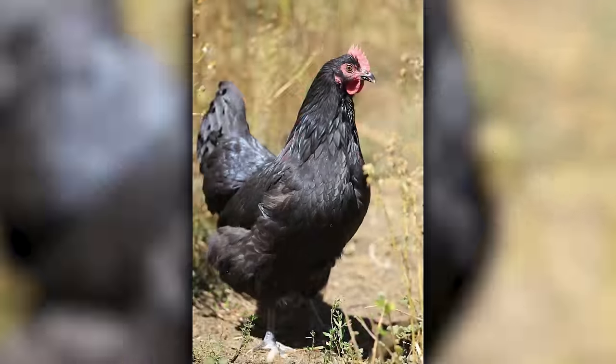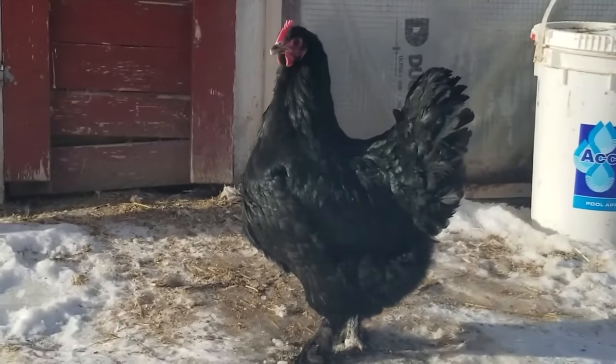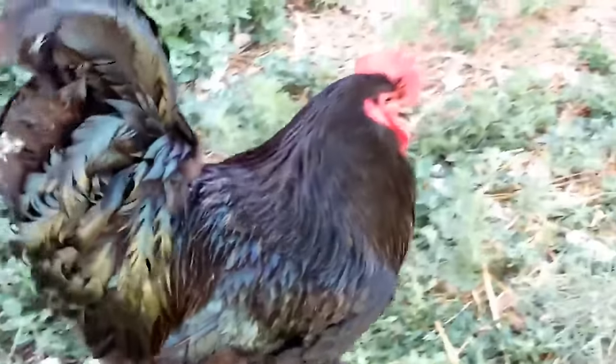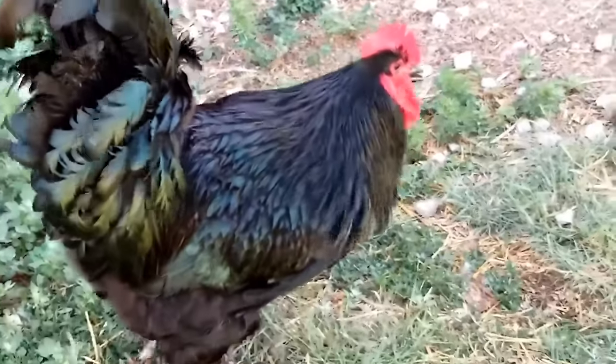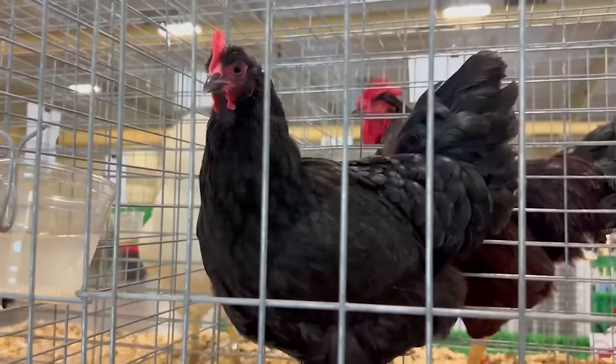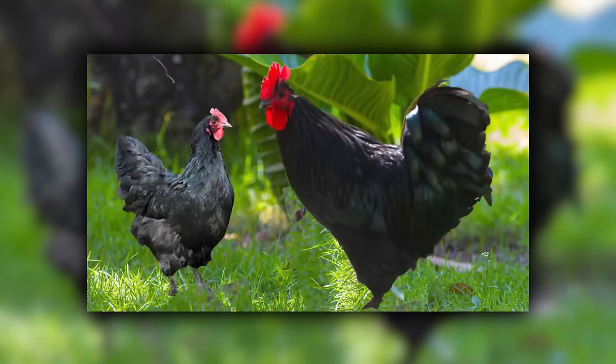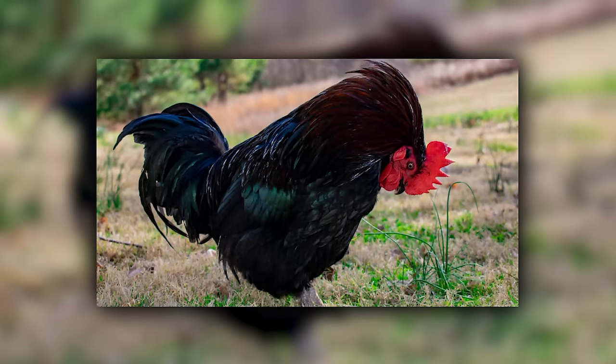The Langshan is a chicken so tall it probably has to duck when it walks under a rainbow. This breed hails from the Langshan Mountains in China and is known for its black feathers and white skin. But don't let their dark exterior fool you — these chickens are as friendly as they come. They're also quite the athletes, capable of flying over tall fences, so you might want to invest in some high chicken wire. They lay medium-sized brown eggs, and rumor has it they sometimes have a purplish tint.